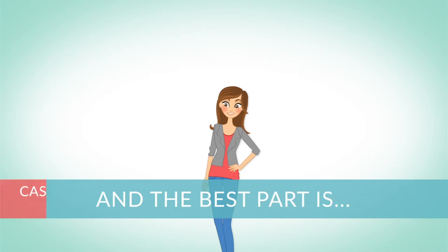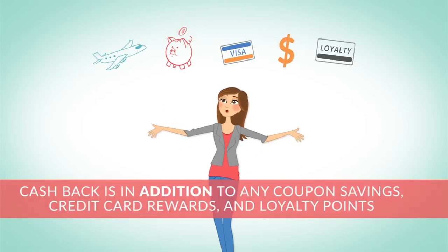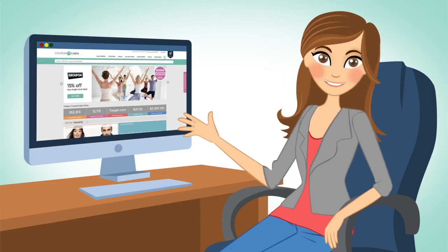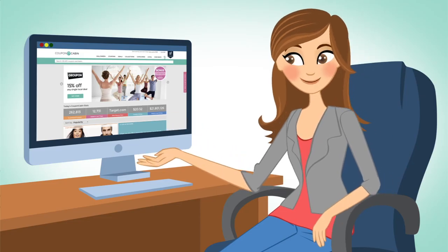And the best part is that the Cashback is in addition to any of my other coupon savings, credit card rewards, and loyalty points — which is the reason I do all of my online shopping through Coupon Cabin.